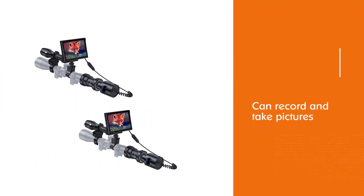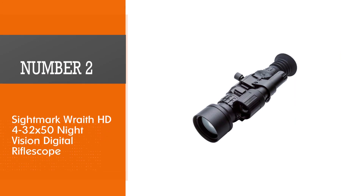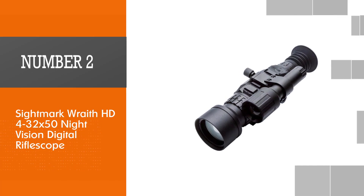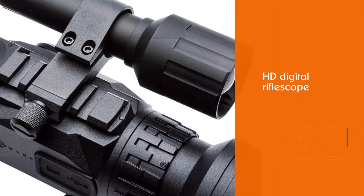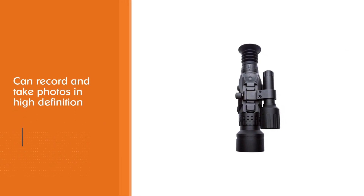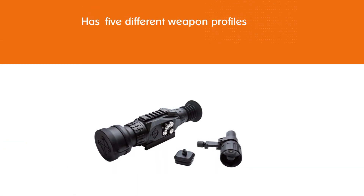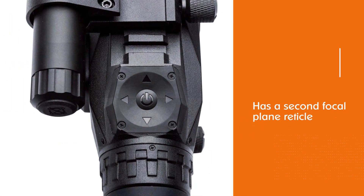Number two: Sightmark Wraith HD 4-32x50 Night Vision Digital Rifle Scope. When you're looking for a top-notch night vision scope loaded with features, it's hard to beat the Sightmark Wraith HD. Not only does it have excellent night vision, but it also has a daytime mode so you don't have to worry about accidentally frying your scope during the day. Moreover, you can record and take photos in high definition, and there are five different weapon profiles you can cycle through to save yourself from having to re-zero your scope if you change weapons or calibers. However, keep in mind that it has a second focal plane reticle and comes with a shorter 4.5-hour battery life.